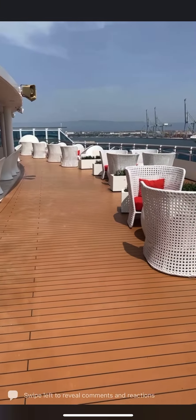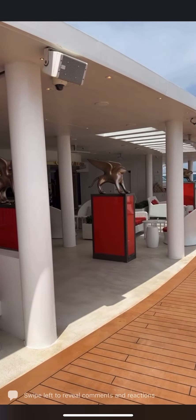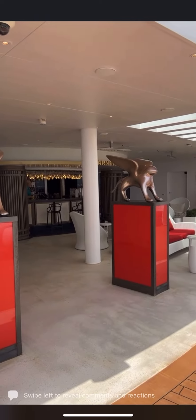Next up I'm going to film something else — so much to see. Wish you were here!